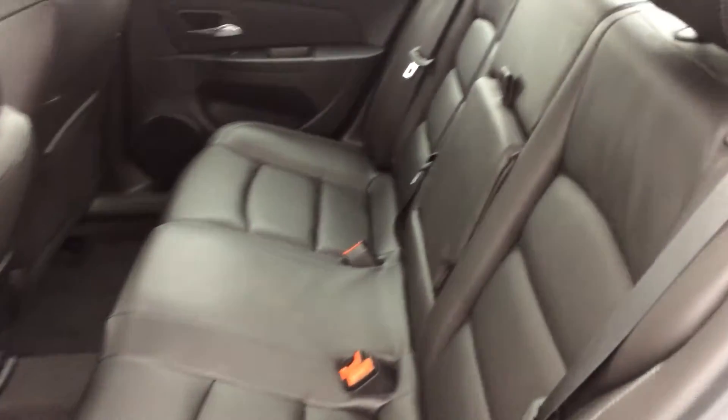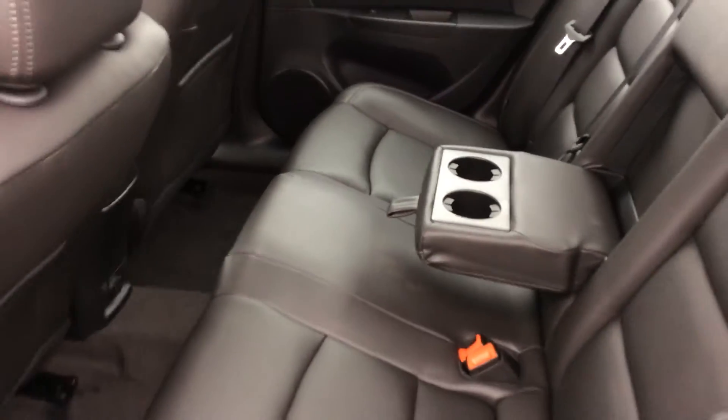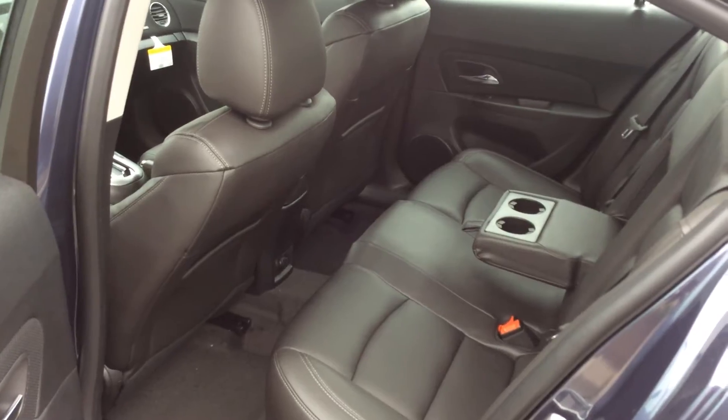Back here you have your three-seater bench seat. It folds down in a 60-40 split with an optional armrest and two additional cup holders in the middle. You get nice carpeted flooring, and child locks and child seat latches are seen throughout.